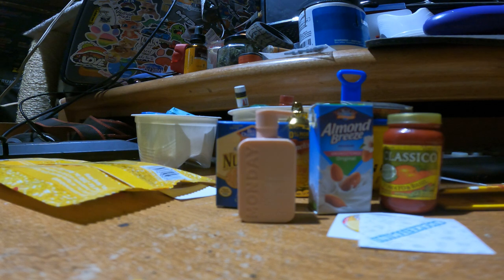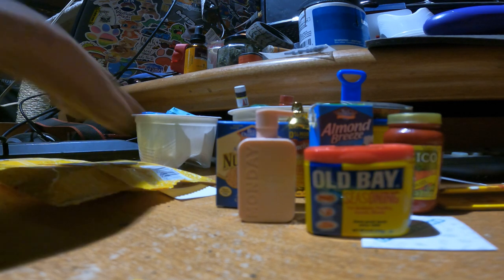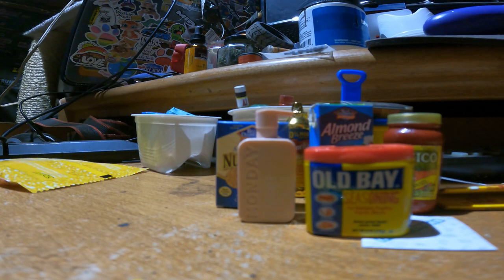Oh no, we got the Old Bay — Old Bay seasoning, giant Costco size, first one of those we've got. I think there's like three different ones of those — and a Lunchable! Oh, and we just got another one of these.